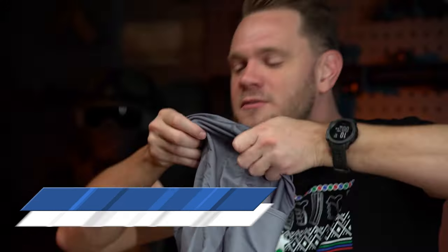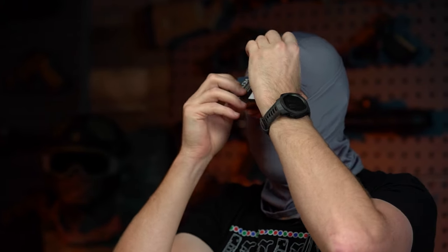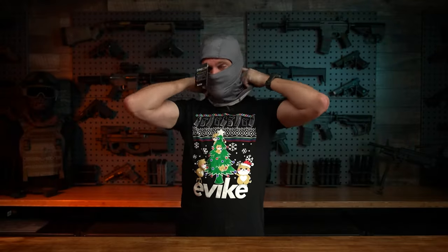Coming in at number nine on our list is the evic.com UPF 50 Helium Armor Stretch Balaclava. Let me put it on so you can actually see what it looks like. Now I've got a tag in front of my face — we'll just ignore that. What I like about this balaclava is, as you can tell, I'm pretty fair skinned, so I tend to sunburn really easily. I love that this balaclava can protect me with UPF 50 face protection.